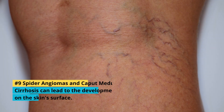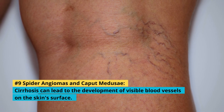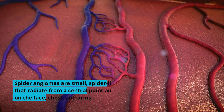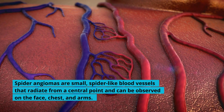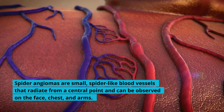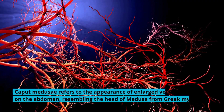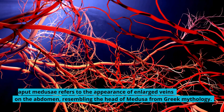9. Spider Angiomas and Caput Medusae: Cirrhosis can lead to the development of visible blood vessels on the skin's surface. Spider angiomas are small, spider-like blood vessels that radiate from a central point and can be observed on the face, chest, and arms. Caput Medusae refers to the appearance of enlarged veins on the abdomen, resembling the head of Medusa from Greek mythology.